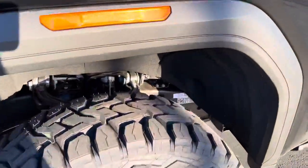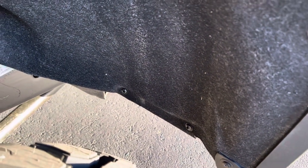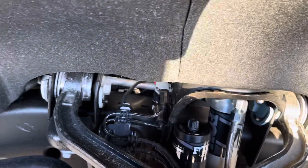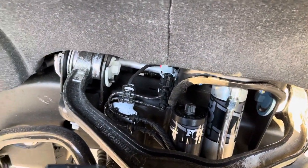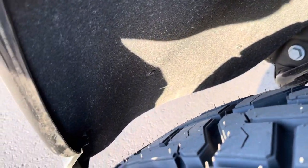It also has our fender liner pullback kit, so you can see how the liners have been pulled back here. We retain all the factory liners throughout the truck. We did put Fox shocks with reservoirs on this one — this is a 2.0 Fox reservoir shock, but that's what the customer requested.